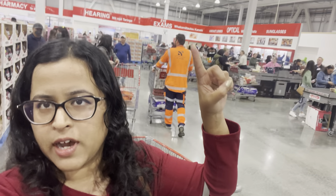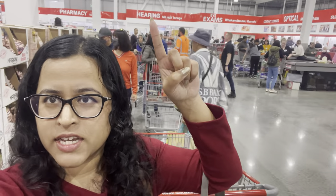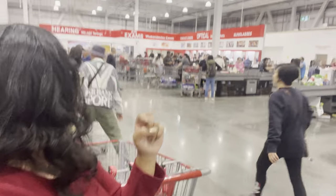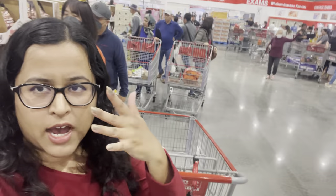You can see behind me they also do eye exams, which I was not aware of. That is so cool. Hearing tests as well. There's a pharmacy and the optical area — sunglasses and everything. But that's really cool, all in one area for your eyes and your ears.